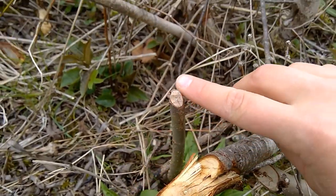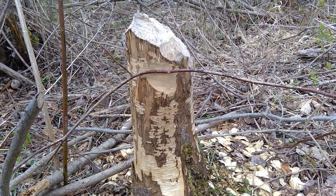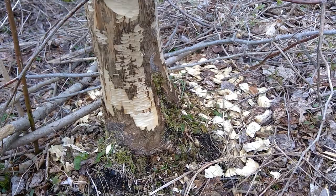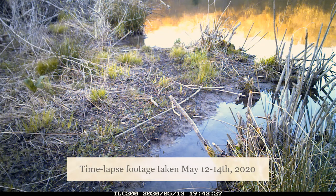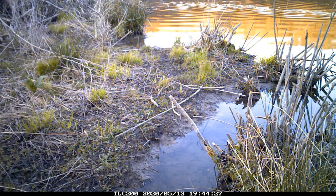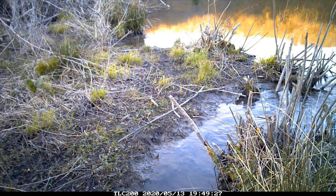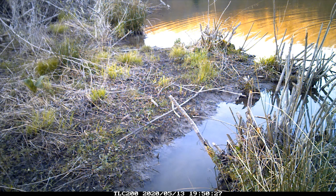Like all rodents, beavers' teeth continuously grow, which means they need to chew to shear them down. They have an ungainly waddle on land, but they're pretty graceful in the water. They use large webbed rear feet to swim and their scaly, flat paddle-shaped tail like a rudder, and these attributes allow beavers to swim at speeds up to five miles an hour. They can actually stay underwater for up to 15 minutes without surfacing, and they have a set of transparent eyelids that function much like a pair of goggles underwater.